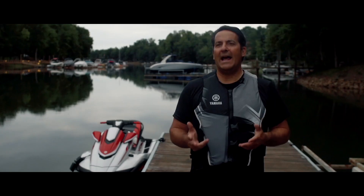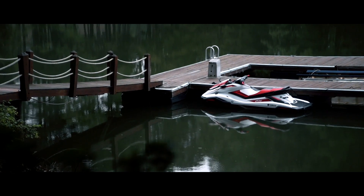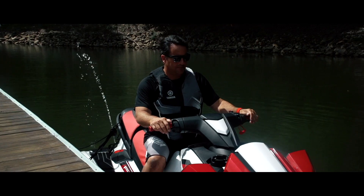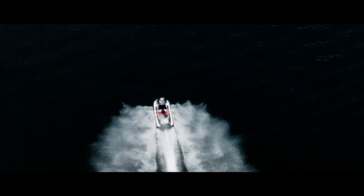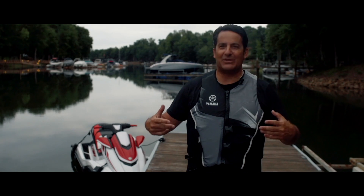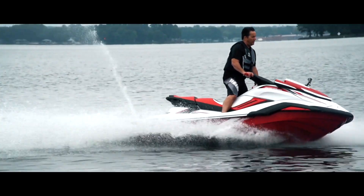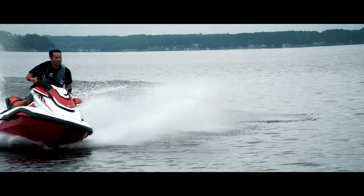One of the things you want to have with any vehicle, whether it's your car, your motorcycle, or your watercraft, is the ability to make it your own. The FX-SDHO has tilt steering, so everybody can find a comfortable position. There's a lot of times I like to ride standing up on this, and maybe you want to feel more like a moto-style position, almost like a dirt bike on the water. You can raise those bars and find that position and really get comfortable and really attack.